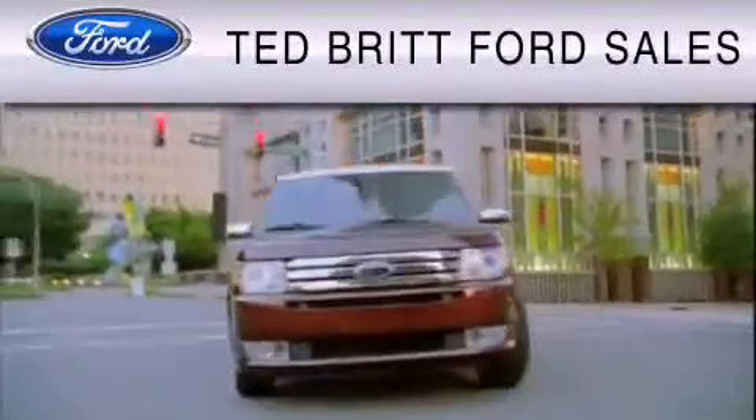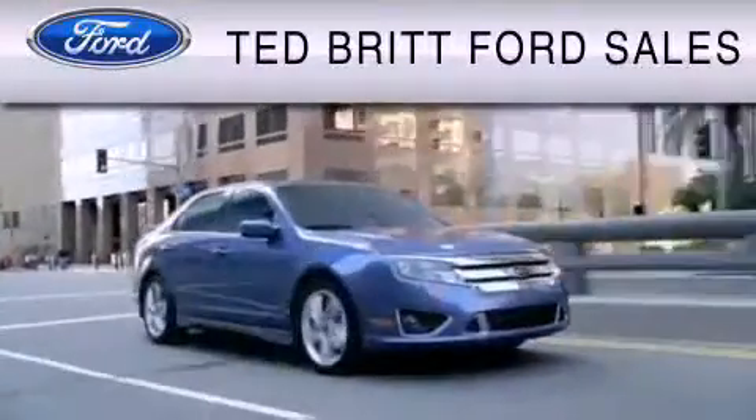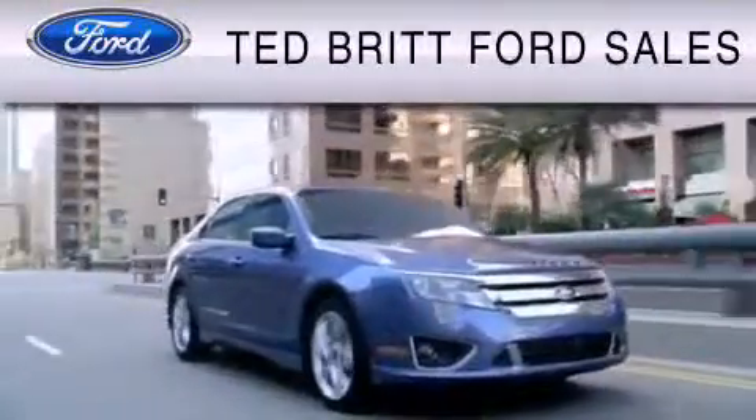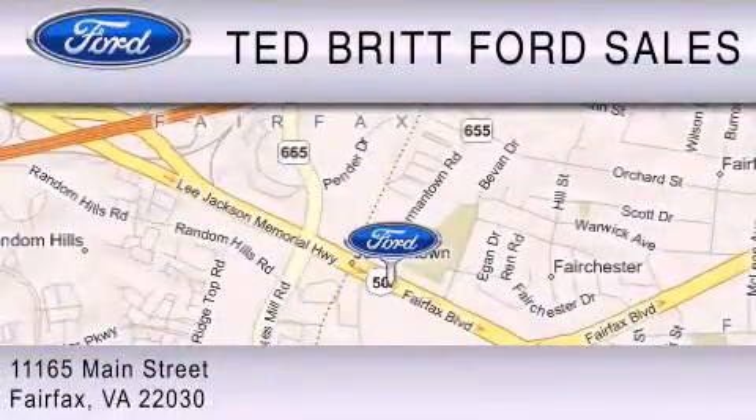Ted Britt Ford Sales is dedicated to doing everything possible to ensure that the experience you have selecting your vehicle is as pleasant as possible. We are located at 1165 Main Street in Fairfax.